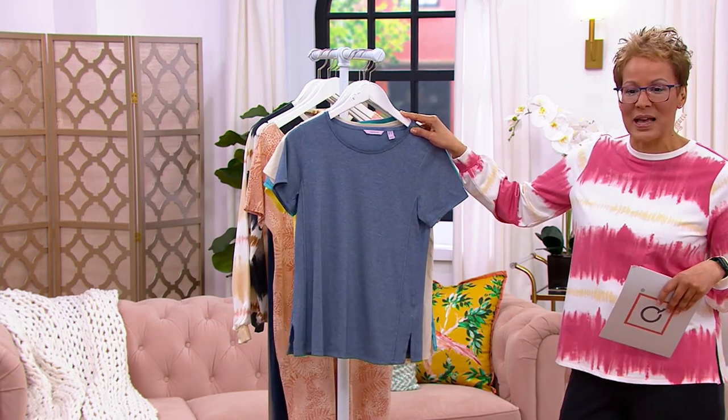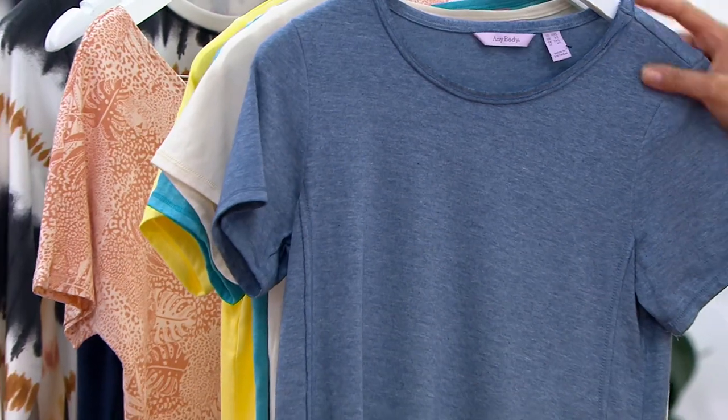Four easy payments of $9.31 — $37.25 total — available in extra extra small to 5X.